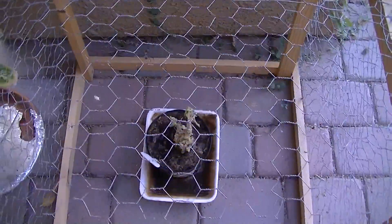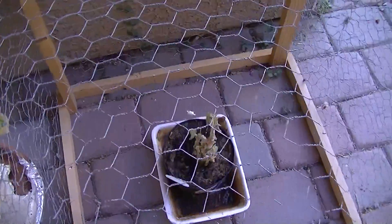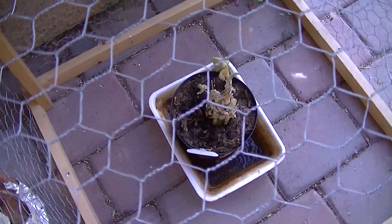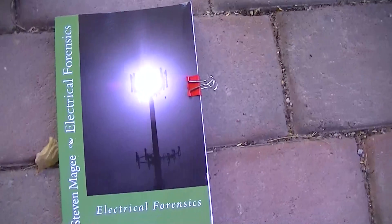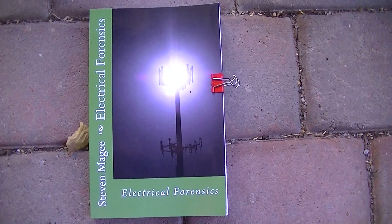Chicken wire definitely has electromagnetic shielding properties, and plants that you put inside chicken wire Faraday cages do indeed appear to deform. It's one of the things that I tell people to be wary of with Faraday cages.